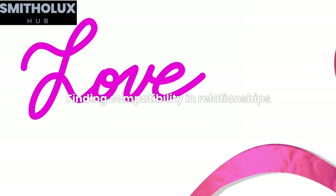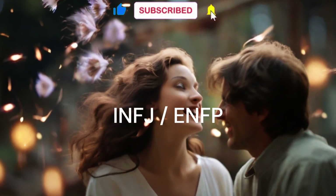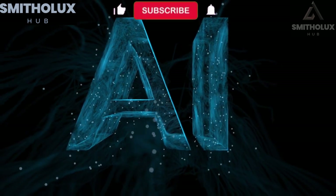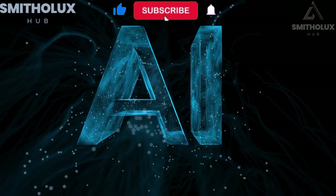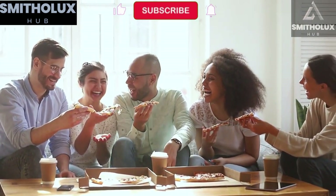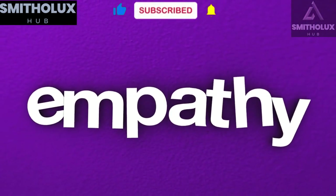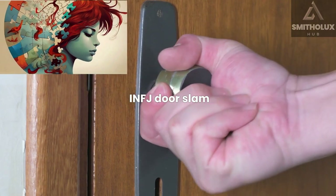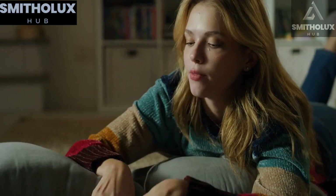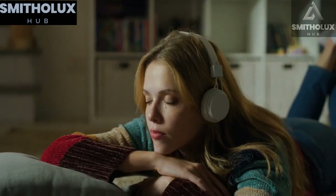Finding compatibility in relationships is also crucial for an INFJ's well-being. The ENFP personality type often shares a deep connection with INFJs, as their complementary cognitive functions create a harmonious dynamic. Building relationships with people who appreciate your unique traits can contribute to a fulfilling self-care routine. While INFJs are known for their empathy and compassion, they also have their limits — the INFJ door slam is a defensive mechanism employed when boundaries are repeatedly violated. Recognizing when to prioritize your emotional well-being and assert healthy boundaries is essential for long-term self-care.